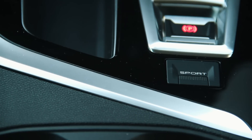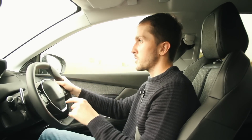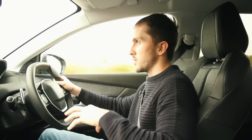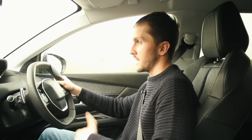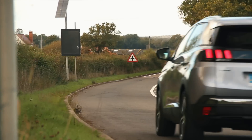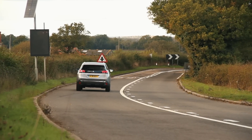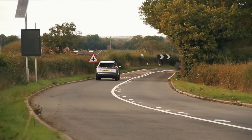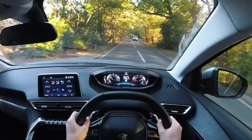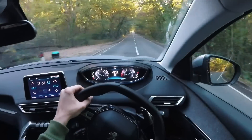Down here on the centre console there's a little button that says Sport. If you press that, what it doesn't do is pump synthesised engine noise into the cabin, like it would on some other versions of the 3008 and 5008. What it does instead is sharpen up the throttle response and the response of the gearbox. It's actually quite nice — you've just got better throttle response and better gearbox response, and you can really notice it. It does pick up better when you press Sport mode.